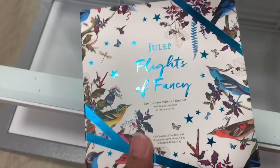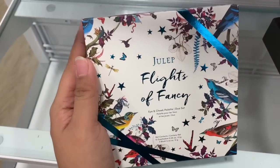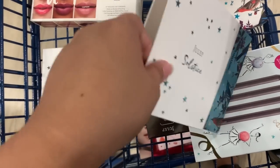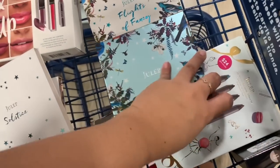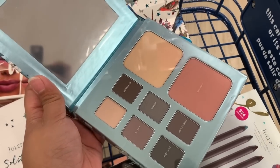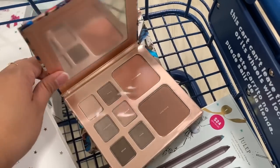I found this Julep Flights of Fancy eye and cheek palette for $10 — it's really heavy and I've never seen it before. Let's take a look. One is called Julep Solstice — oh my gosh I'm already out of battery, I'll do this as fast as I can. It looks so pretty! The other one is called Equinox — I love the rose gold packaging. So tape, lash, bronzer, and six shadows!